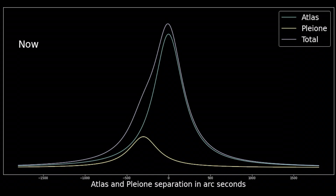The purple line showing the total light from the two stars is only a little different from the green line showing the light from Atlas alone. This means that Atlas and Pleione look very much like a single star because they are so close together.